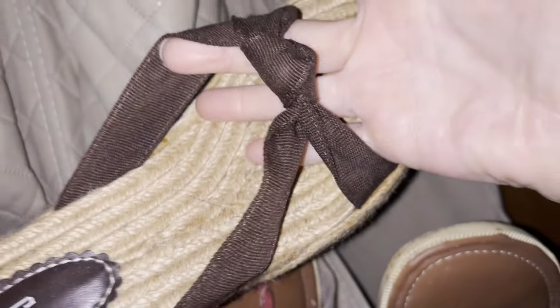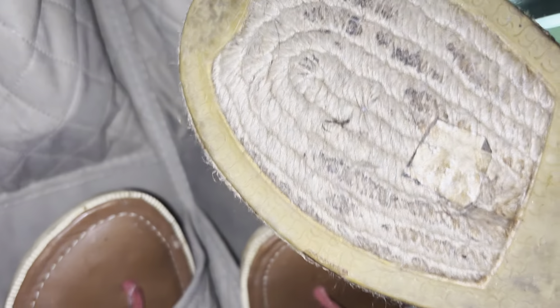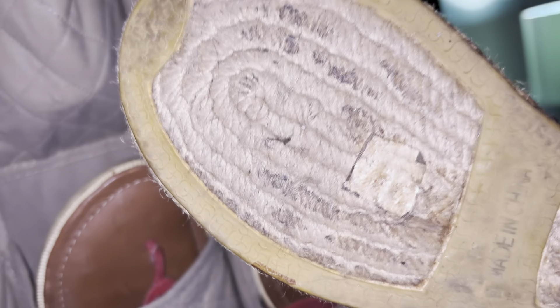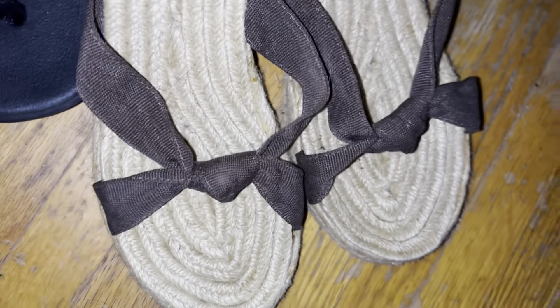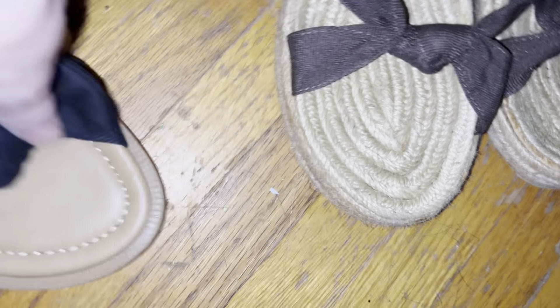These here are from Gap — I might just keep them. They're sevens too. And then here are the brown ones.